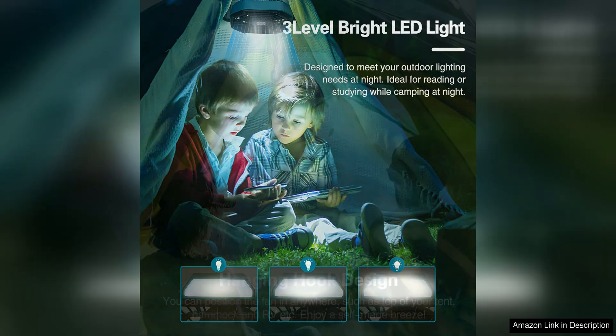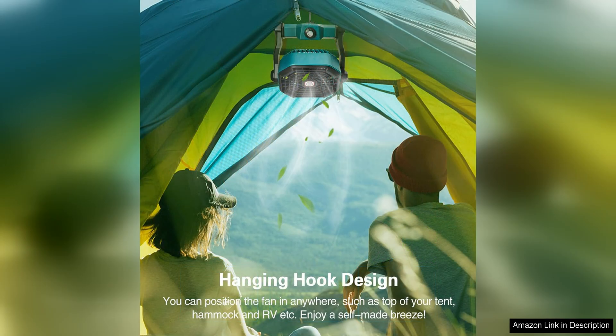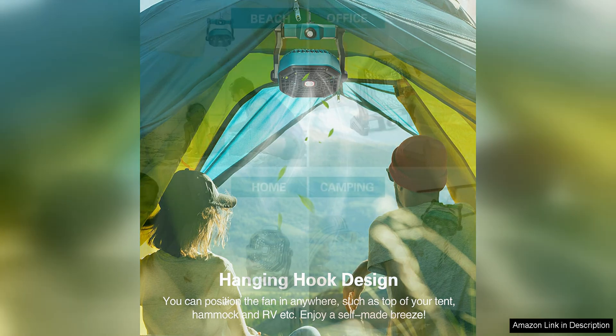In terms of construction, the Convola Portable Battery Operated Fan is well-made and durable, with a sturdy build that can withstand the rigours of outdoor use. The compact size makes it easy to pack and carry, and the included carry handle adds to its portability.